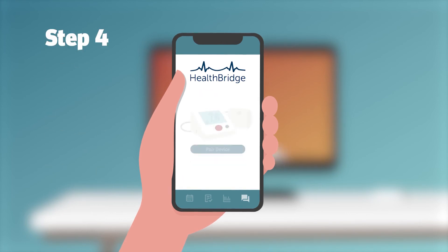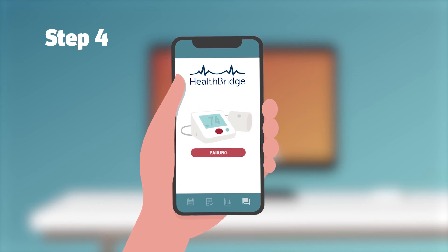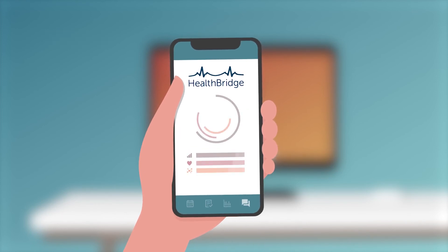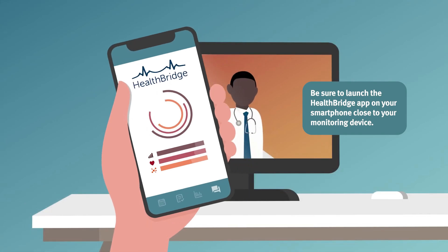Finally, pair your remote monitoring device to your smartphone and follow the instructions displayed in the app. That's it. You're ready to take your first reading and see the results on your smartphone. Your doctor will also see the results.